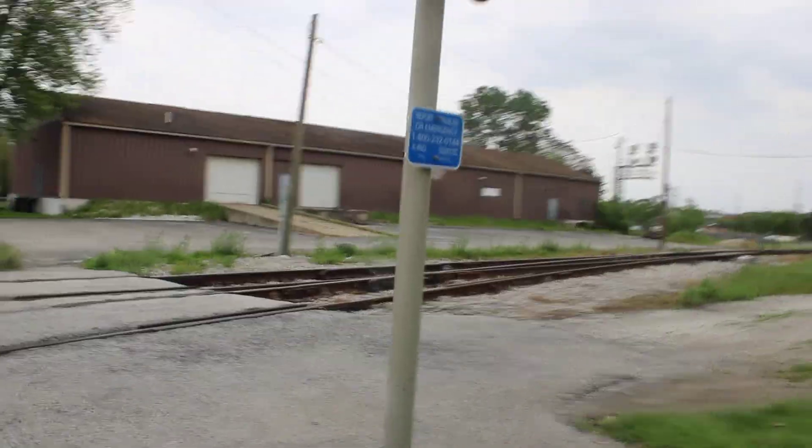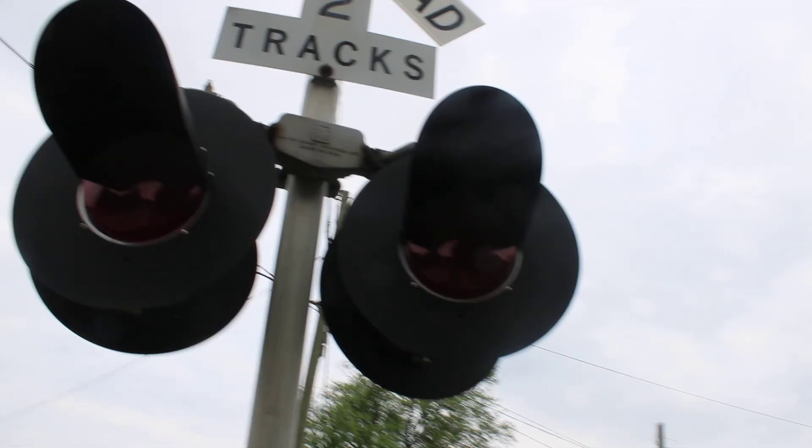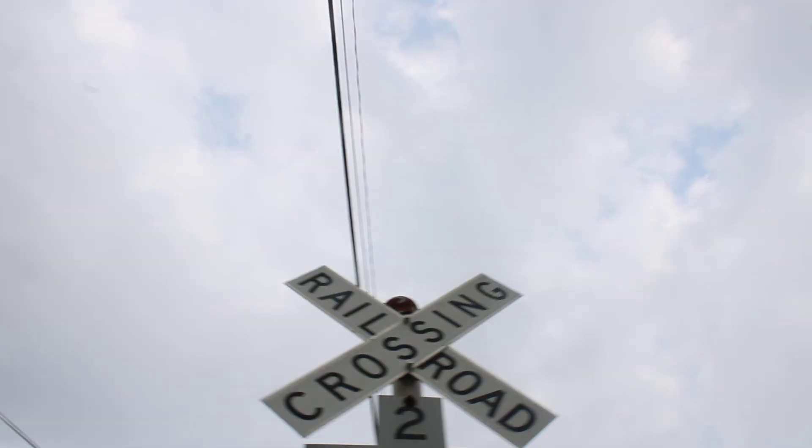Here we got signal number two. We got a Western Colon A base, four pairs of Western Colon A second generation LEDs. We got a WRRS light bracket and no bell at all.